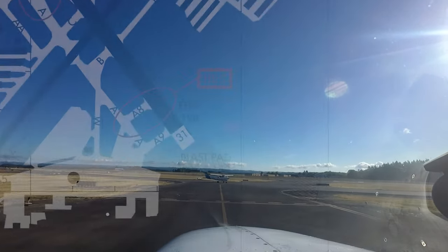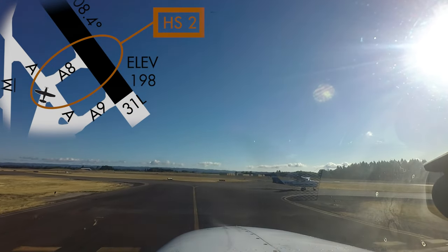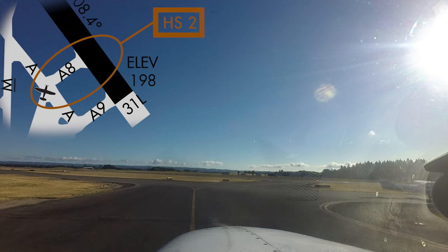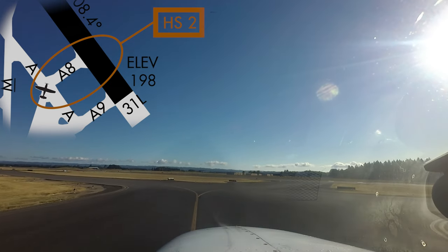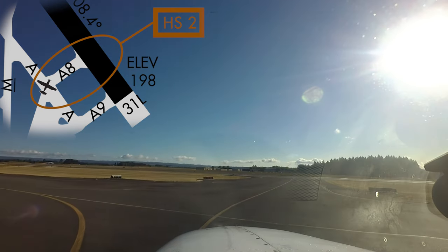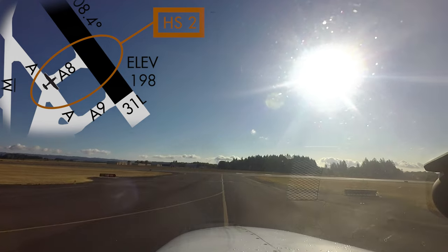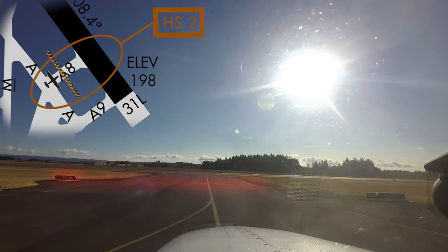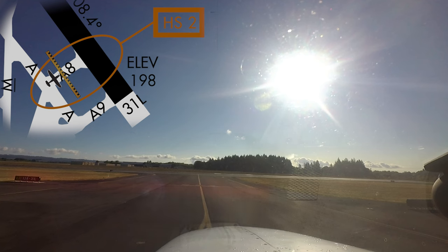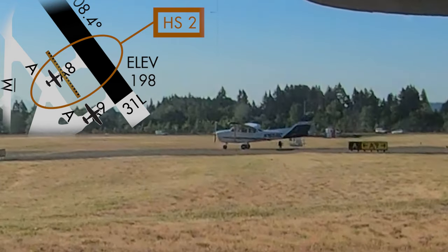One hot spot is located near the approach end of runway 31 left and taxiway Alpha 8. Taxiway Alpha 8 is the primary location for light GA aircraft to depart that runway. The problem occurs when aircraft departing the run-up area for runway 31 left cross the hold short line and enter the runway safety area, conflicting with arriving or departing aircraft. Pilots should also be aware that there may be other aircraft entering the runway from Alpha 9 and other connecting taxiways.